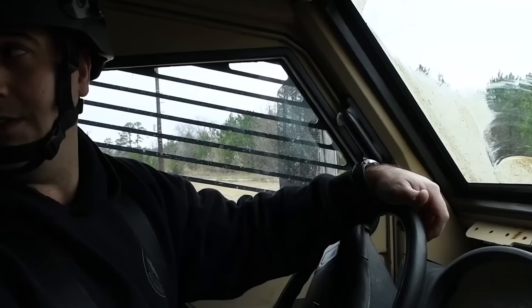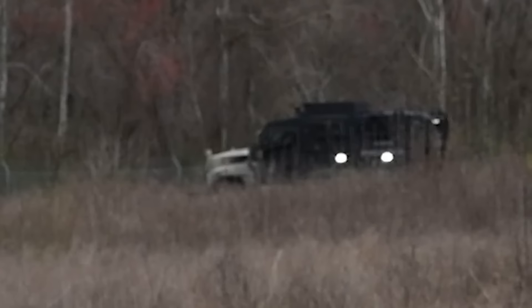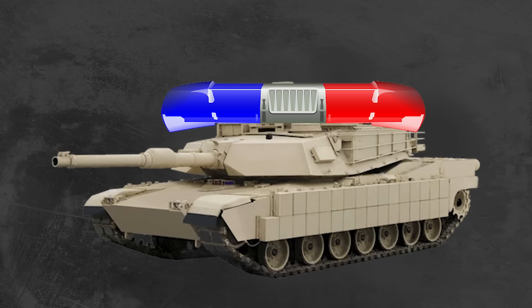There are interesting arguments on both sides, and I think the topic deserves its own video. How you feel about police officers acquiring the MRAP will likely have to do with where you fall on the pro-police spectrum, and it seems to me there are some interesting arguments on both sides.